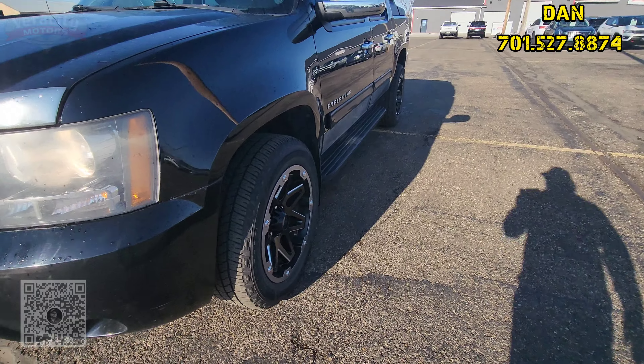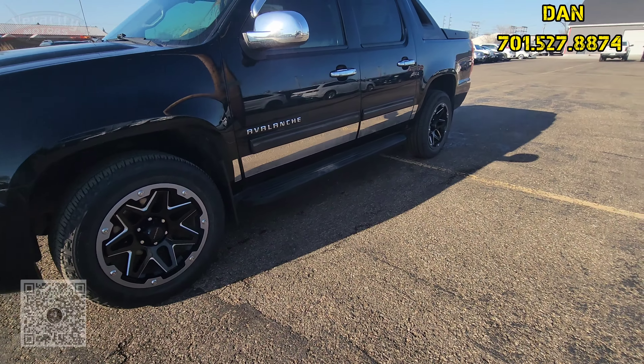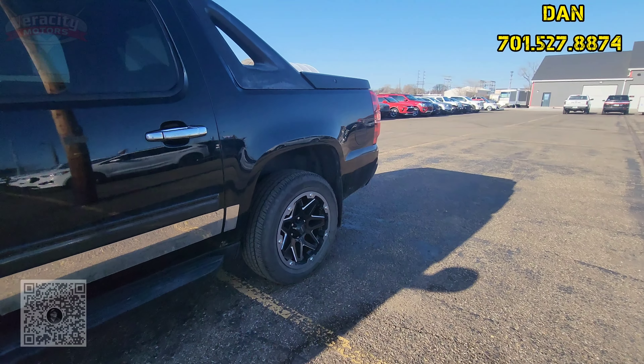Tire tread is brand new on this vehicle. Aftermarket rims on here. Does have fixed running boards. Does have an aftermarket car starter as well as a factory car starter on here.